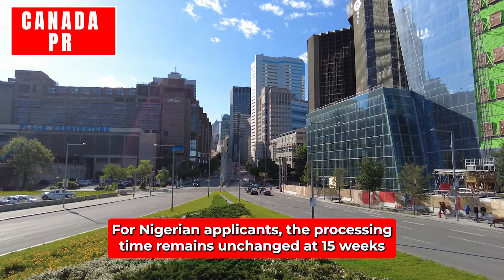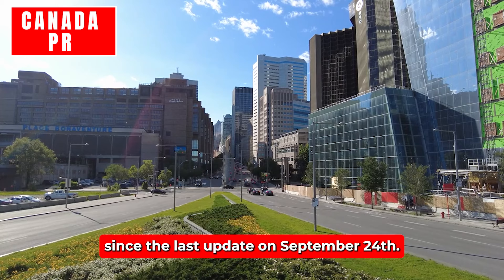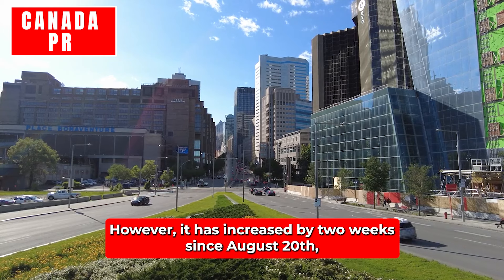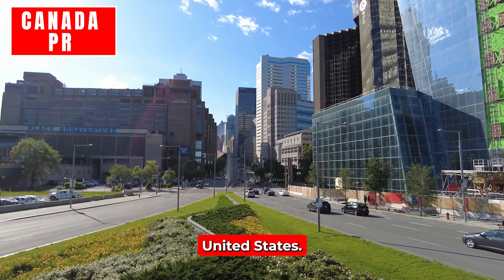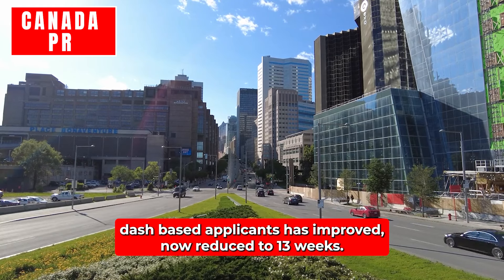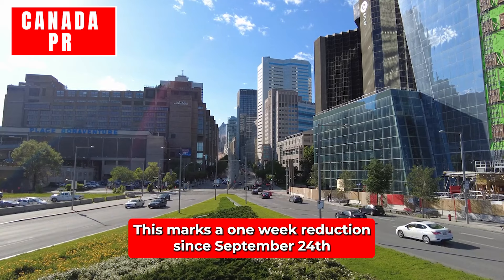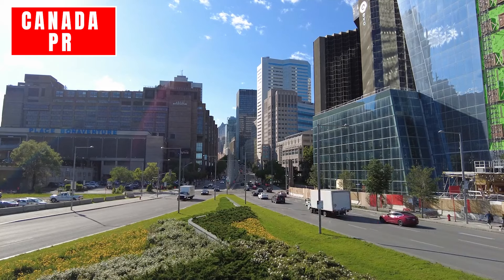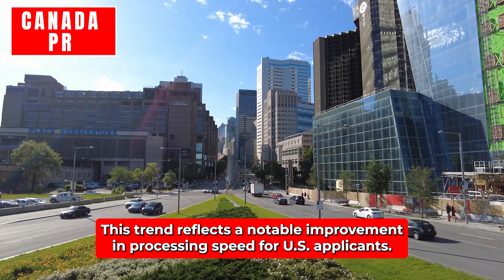Nigeria: For Nigerian applicants, the processing time remains unchanged at 15 weeks since the last update on September 24th. However, it has increased by two weeks since August 20th, indicating some delays in recent months. United States: The processing time for U.S.-based applicants has improved, now reduced to 13 weeks. This marks a one-week reduction since September 24th and a total decrease of four weeks since August 27th, reflecting a notable improvement in processing speed.